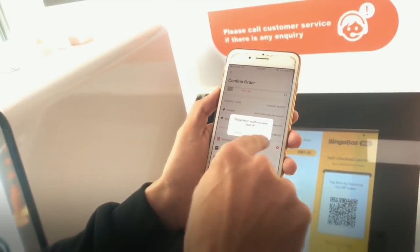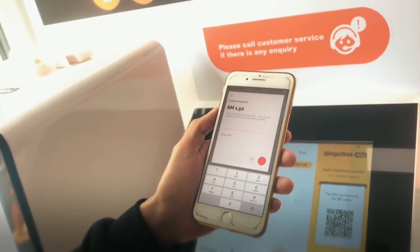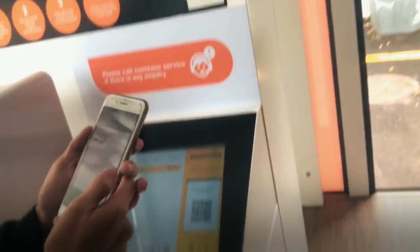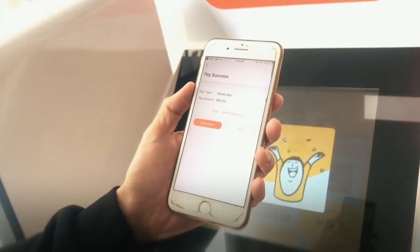It says it wants to open the BOOST app, so I'm going to tap on that. I'll just put in my PIN. It says payment successful, which means I'm ready to check out. That's it.